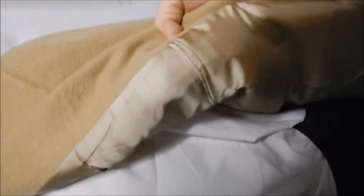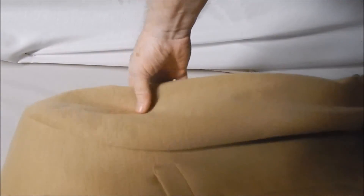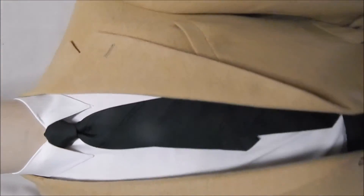This is full satin lined as you can see. And it's 100% camel hair. Just a great fabric. If you don't have one of these, you need one. Very clean. Thank you.